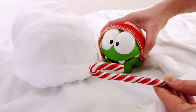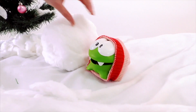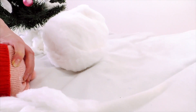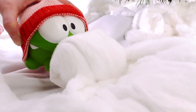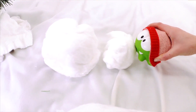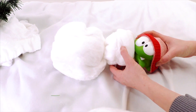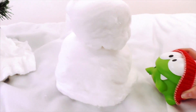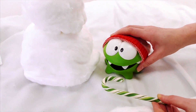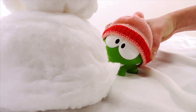Here, have a candy! You earned it! Woohoo! And now we need a slightly smaller snowball! You need a hand? Woohoo! Wow! Good job, Om Nom! Come on, Om Nom! Have another candy! Woohoo!